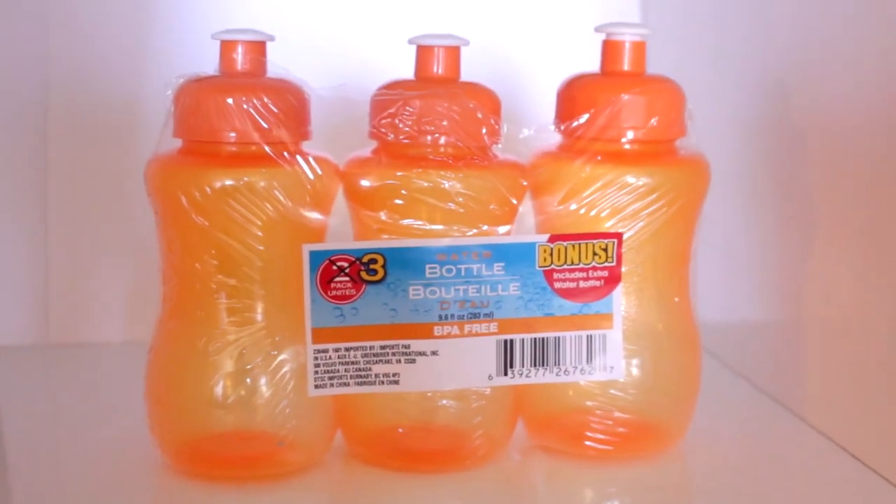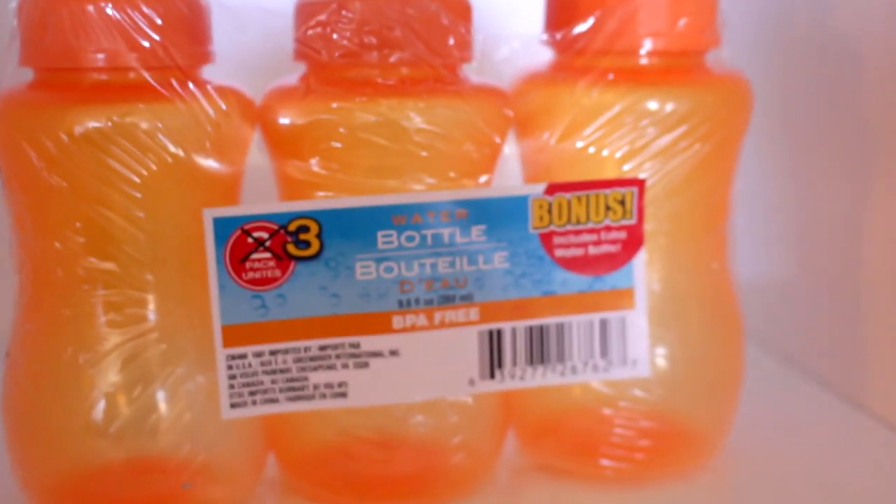I've been loving the bonus section where they give you additional items — I just think that's such a great deal. So I picked up these three water bottles and these are perfect for taking the kids somewhere. If they lose them or don't bring them back, it's okay. They are BPA free, and you get three of them. I can fill them up with water, stick them in the fridge and the kids can grab them. Three in there is a really good deal.